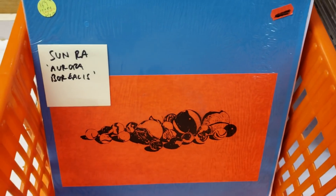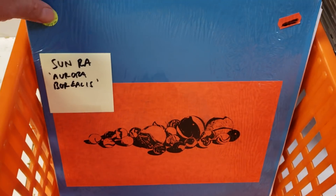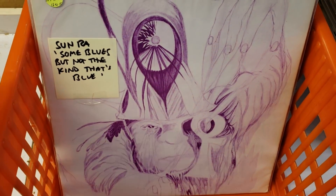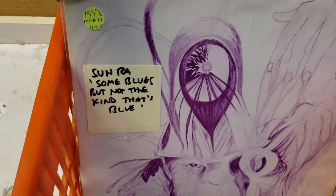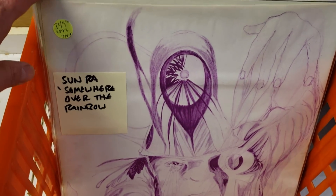Let's flip through a few more of the extremely scarce El Saturns. Sometimes they'd have the same cover, different records. Some blues, but not that kind of blue. Somewhere over the rainbow.